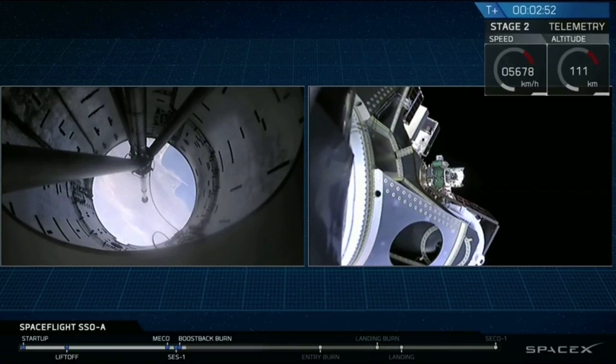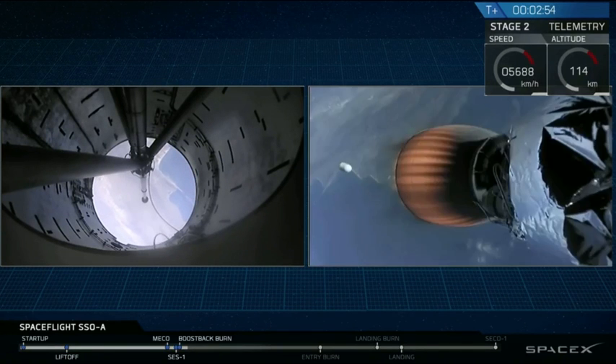And there you can see all 64 of those satellites on Stage 2 headed to Sun-Synchronous Orbit.